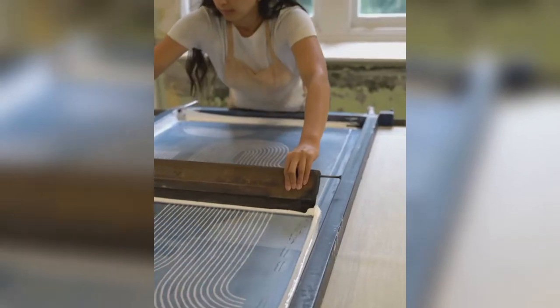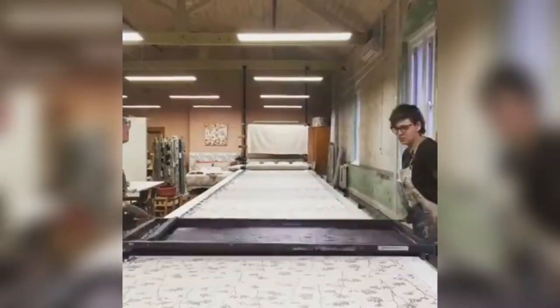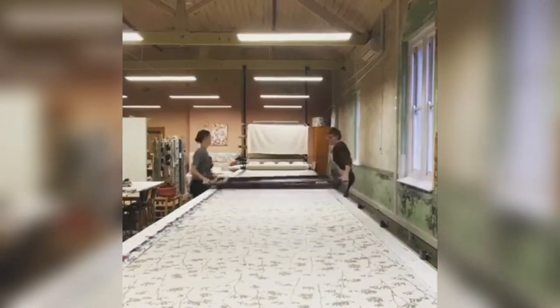Ink & Spindle hand-print their designs using screen printing, and customers can come to watch textiles and window furnishings being made at the studio. Transparency is an important part of Ink & Spindle's ethos, and customers can come and watch their furnishings being created in front of them.